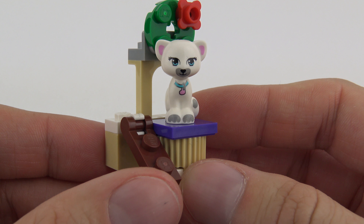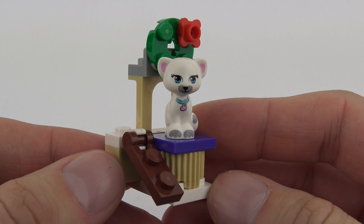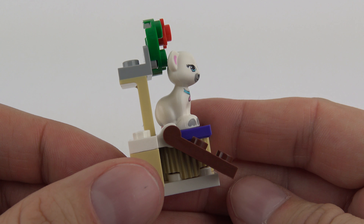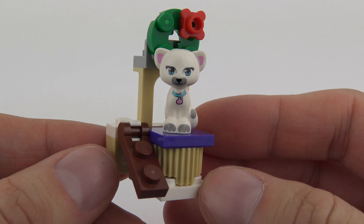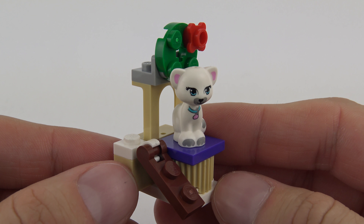The cat can use this little ramp to climb up and then sit on here and look very pretty with its Christmas wreath. So yeah, it's kind of almost pointless but it's something to sit the cat on — hopefully we'll get something to sit the fish on tomorrow.